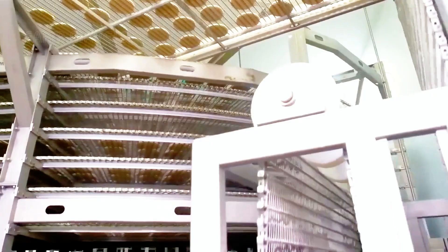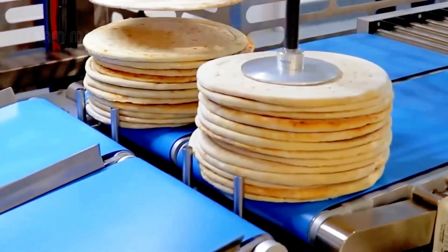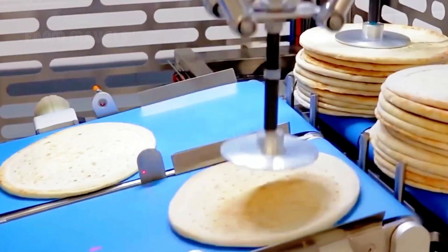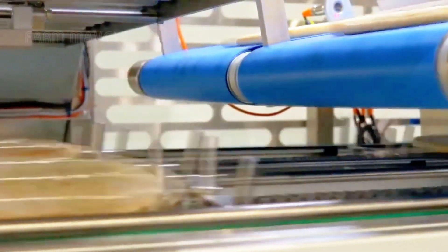A drawback of frozen pizzas is that the crust can become hard, reducing its inherent appeal. Therefore, to ensure excellent quality when the pizza is served to diners, the crust is pre-baked before toppings are added. Thanks to this step, each pizza retains the perfect crunch and fresh flavor.